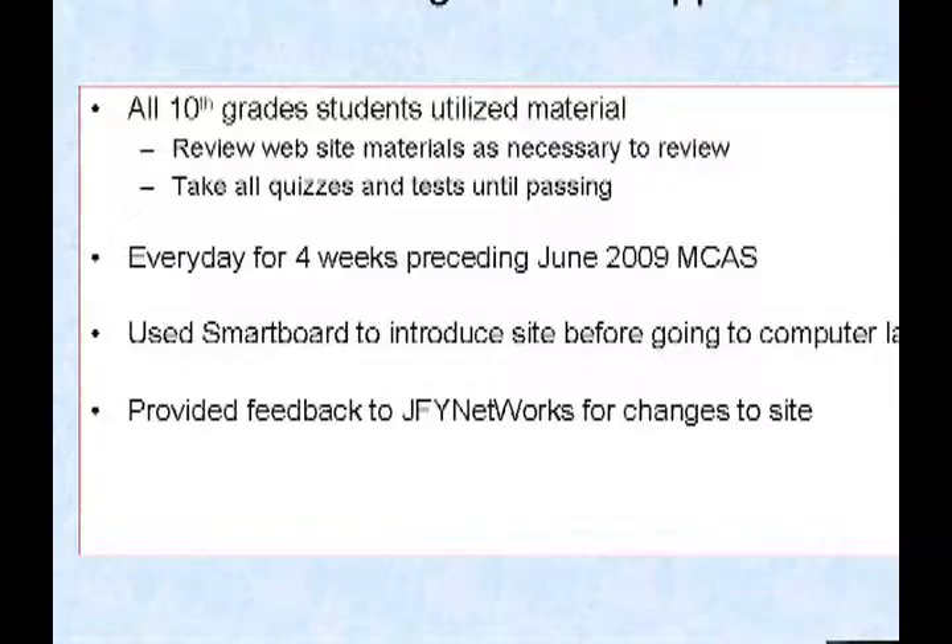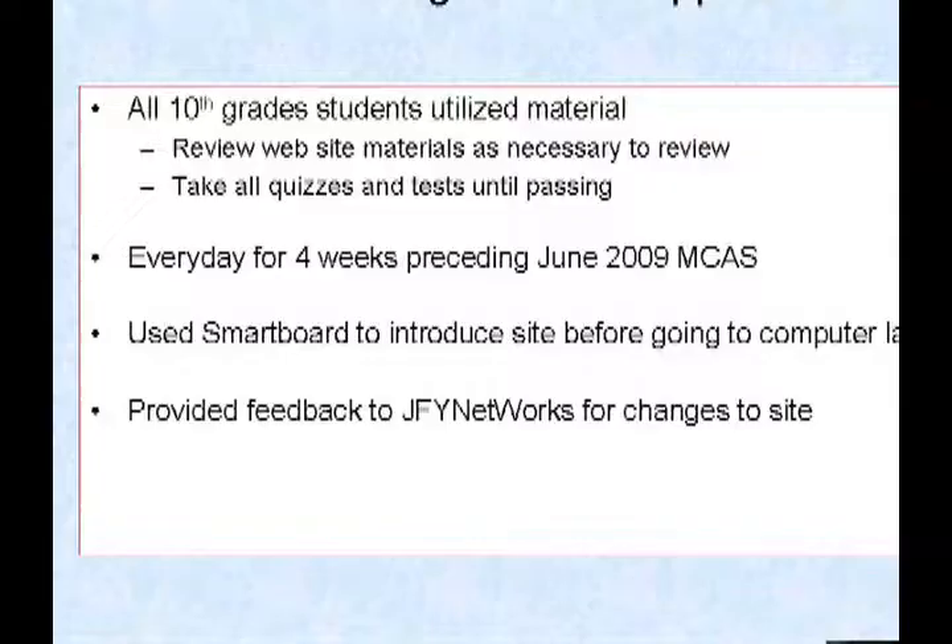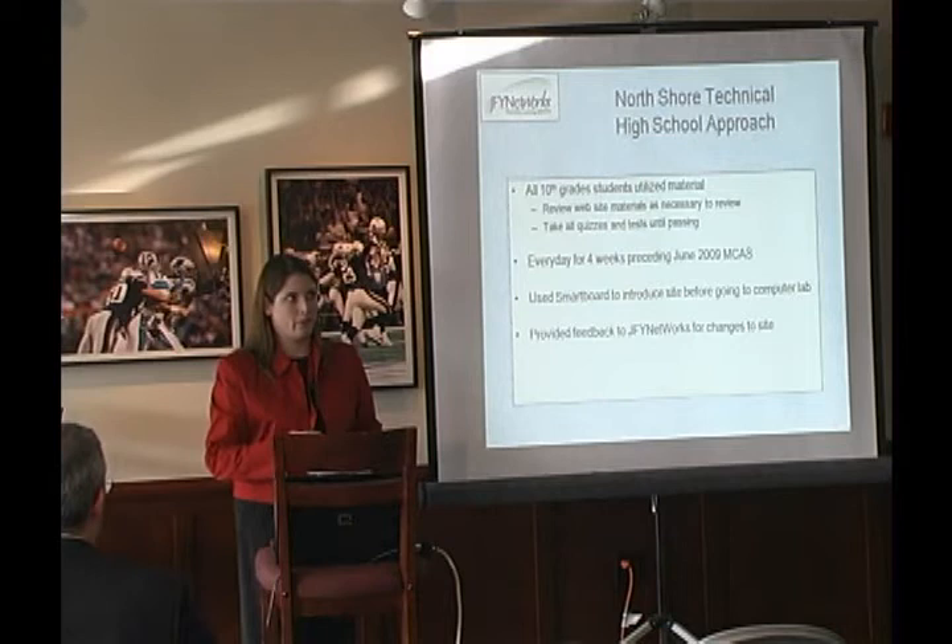I also found that providing feedback to JFY was very helpful. Any time we had issues or suggestions, I would let Dave know. More often than not, within a couple of weeks things were going exactly the way we needed them to. That's unusual and very helpful.